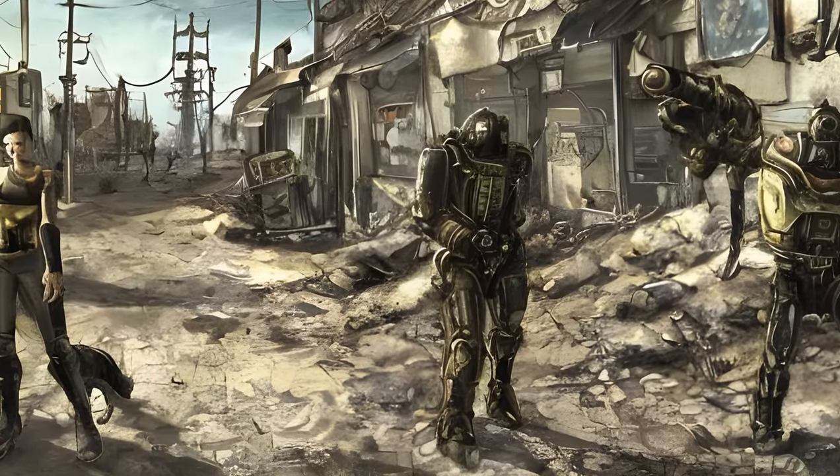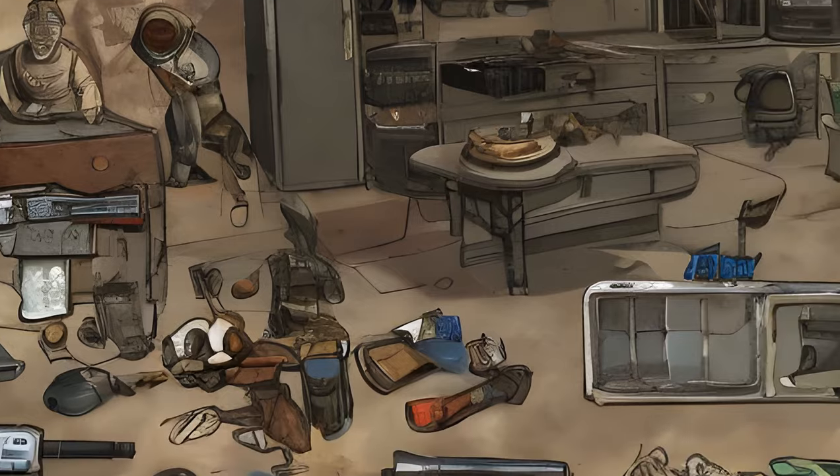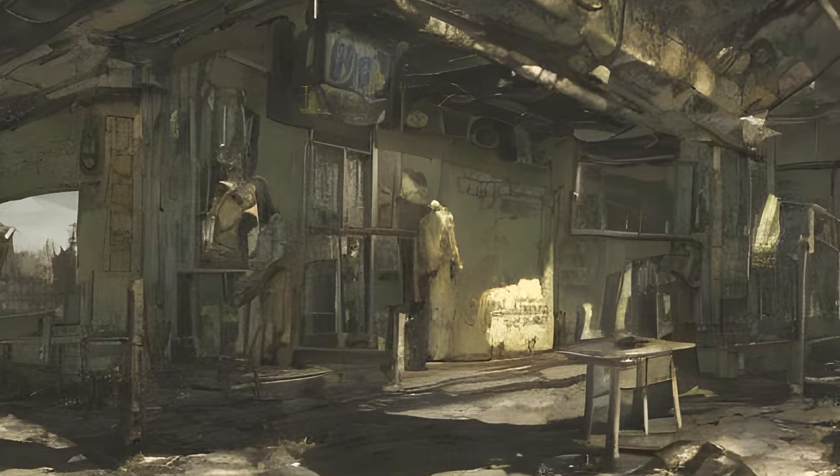If approached, the scavenger will become hostile. Inside the refrigerator is a random gun, some caps, and matching ammo. This is possibly a reference to an identical encounter in Fallout 3.